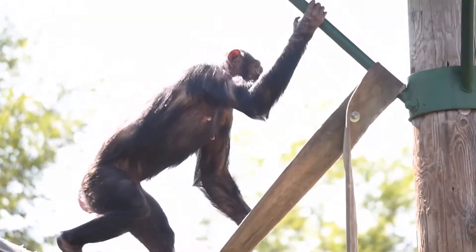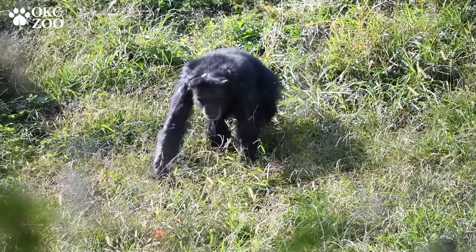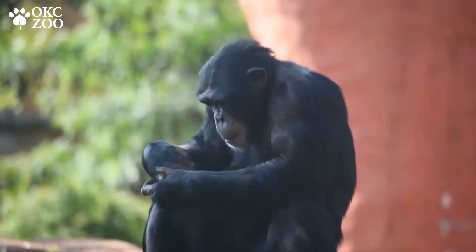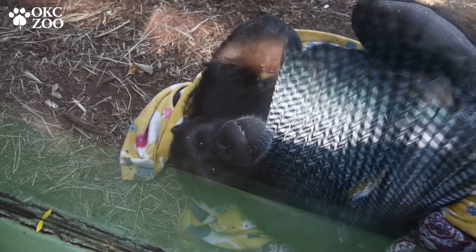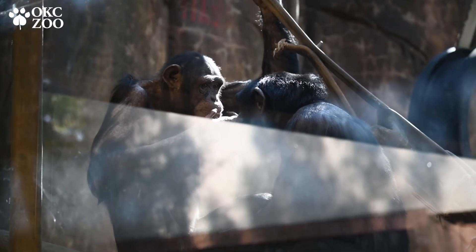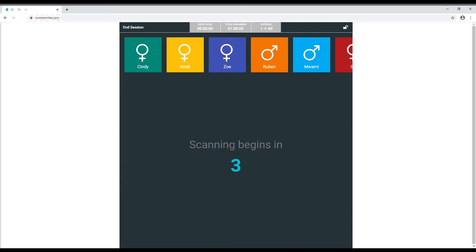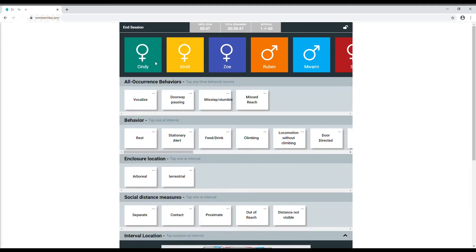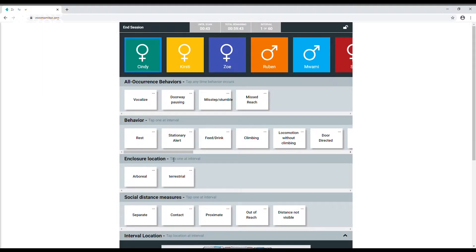A recent observation we did was on our chimpanzee social group. We wanted to see what all of our animals were doing with their day — it's called a behavior budget — and also where they were spending their time in the habitat and who they were hanging out with. We have all of our animals in the social group listed, and we can start what we call our scans. When the timer goes off, we'll mark that maybe Cindy was doing something like resting.